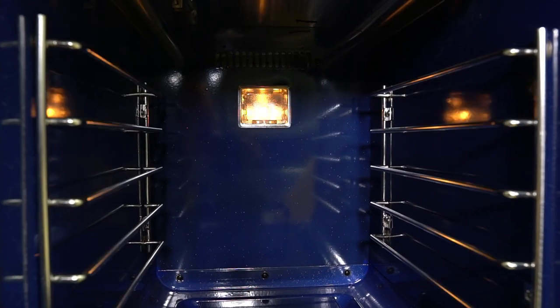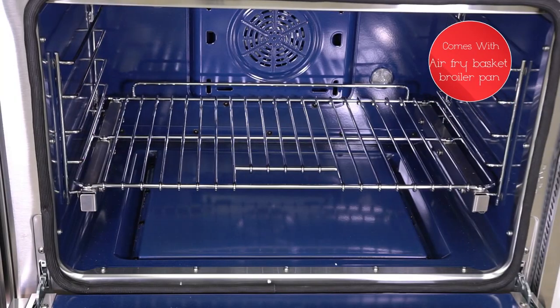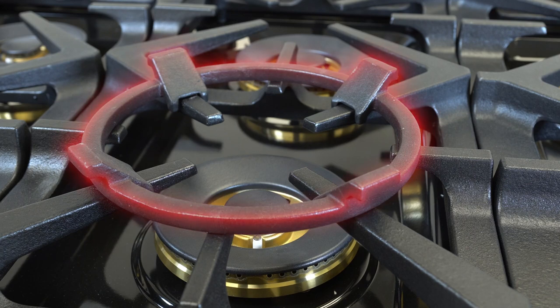The second oven includes a bright halogen lamp. It offers a fully adjustable square leg support that makes leveling easy and quick. Also includes one air-fry basket and one broiler pan, and comes equipped with a cast iron wok support ring.